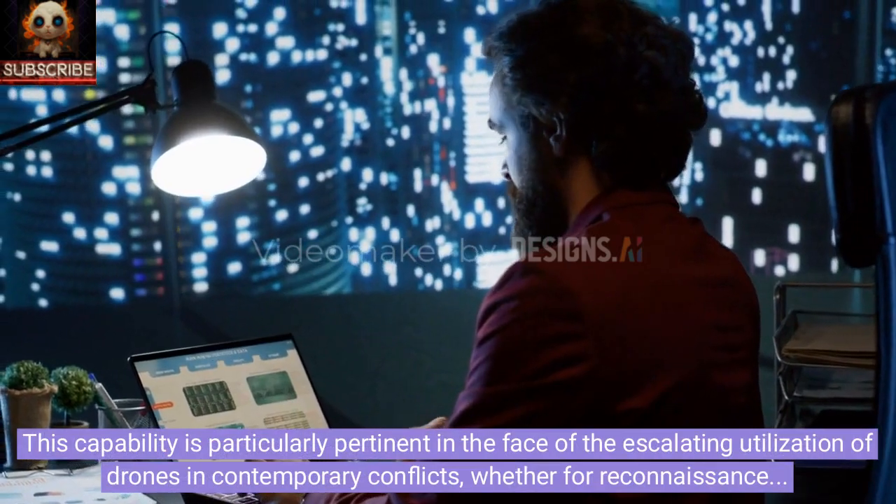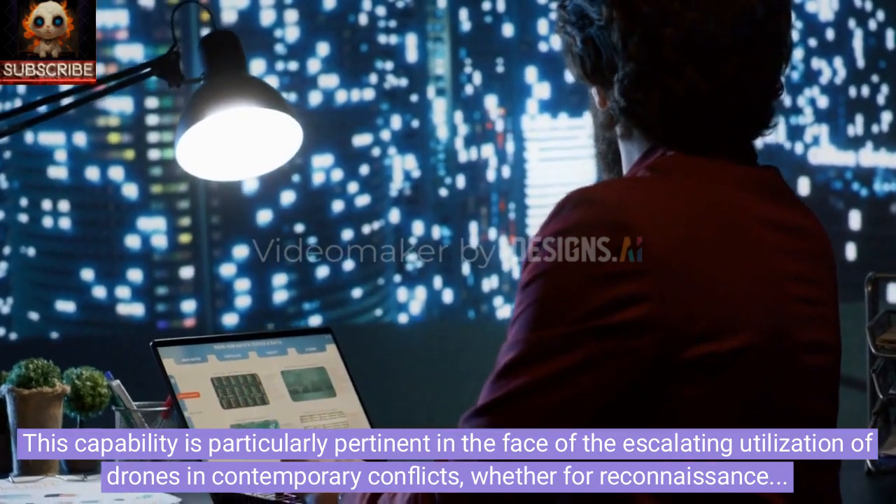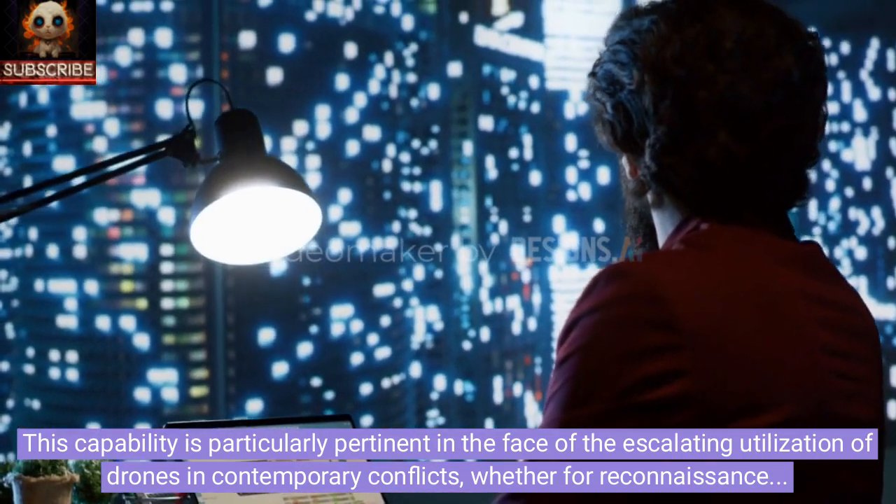This capability is particularly pertinent in the face of the escalating utilization of drones in contemporary conflicts, whether for reconnaissance or armed missions.